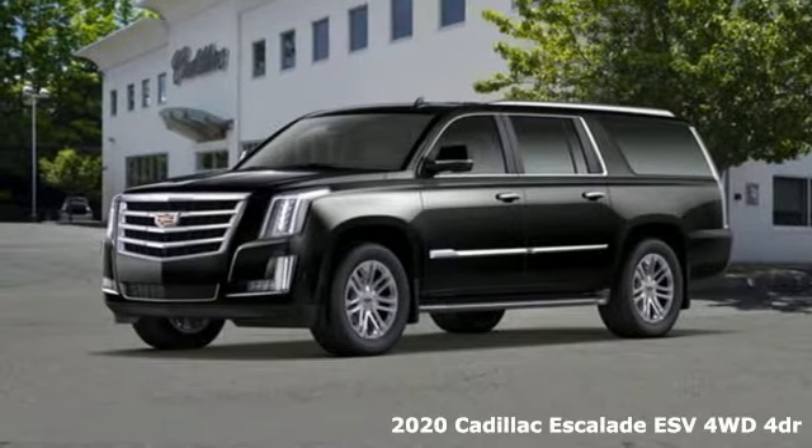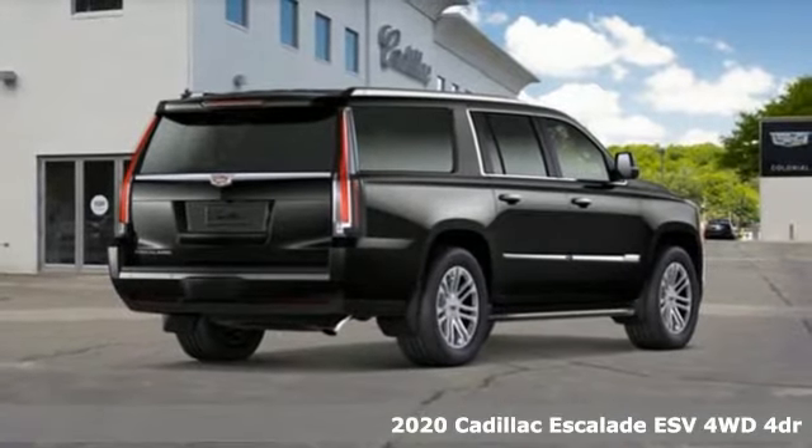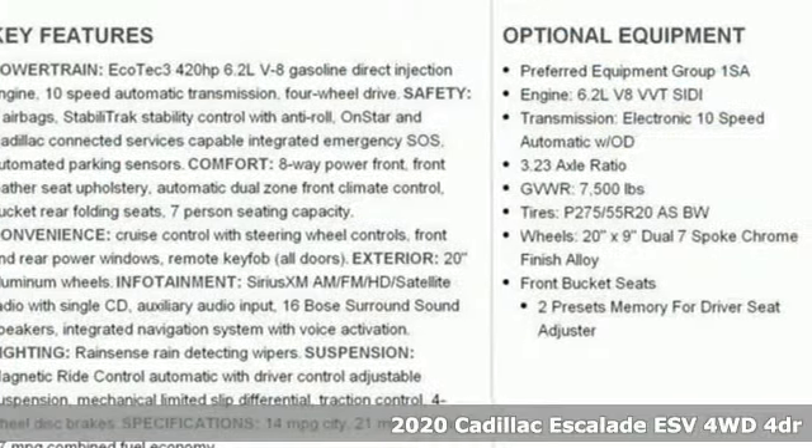Here's a new 2020 Cadillac Escalade ESV — for a life well lived and every expectation fulfilled. It comes with great features you'll love.